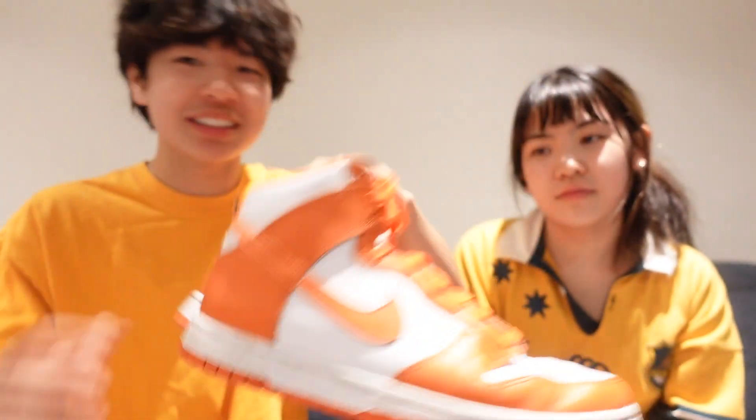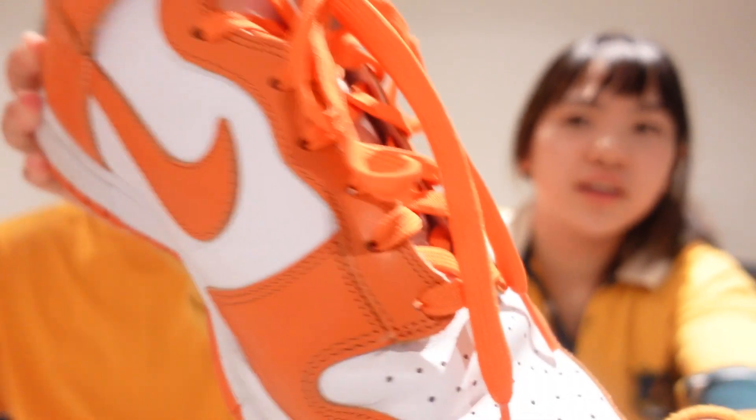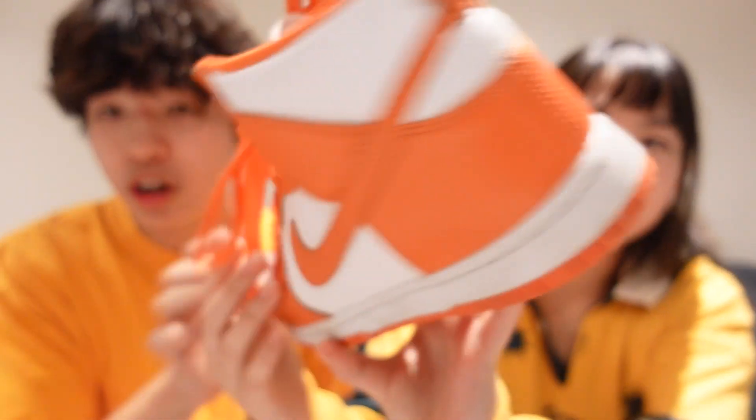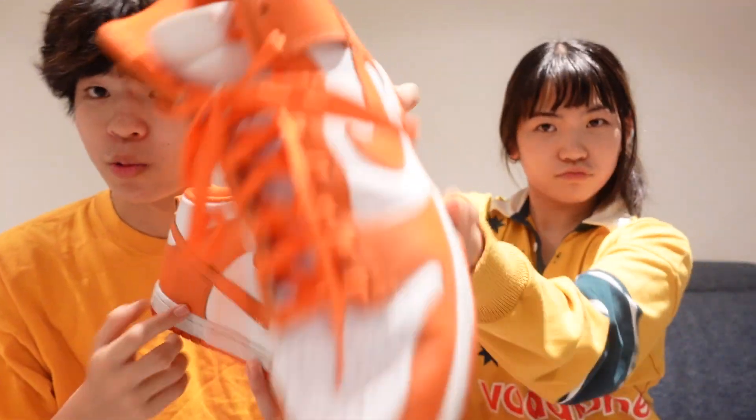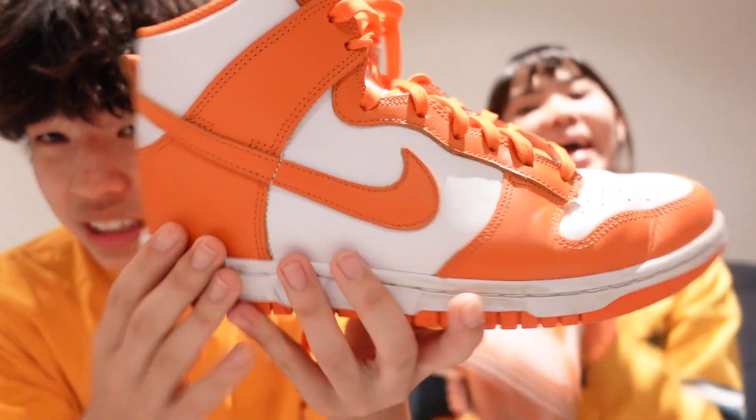We've got the Nike Dunk High 'Sid Careers' — I'm not sure if I'm saying that correctly — but these are the 2019 ones. They are bright orange. These are a ten out of ten shoe. I am modeling this product. You might think these are really hard to wear, but they're not. I feel like they're nice if you have a plain outfit — wearing these gives it a little pop, a little accent to your pieces.